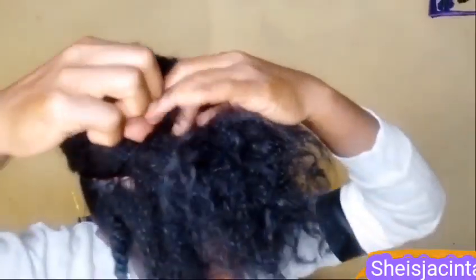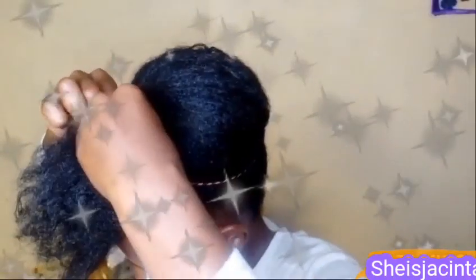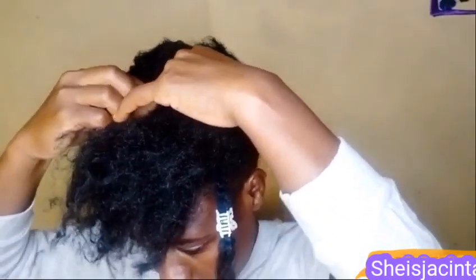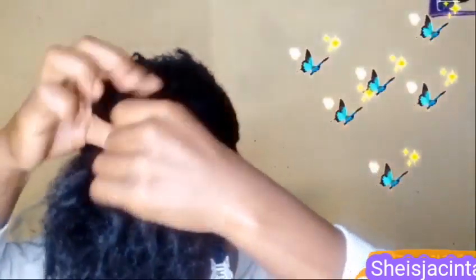I did a front push-back, rolled it in the middle, and secured it with a pin. And the style came up just like that! So this is our hairstyle for today — I hope you've learned something and I hope these tips help you.